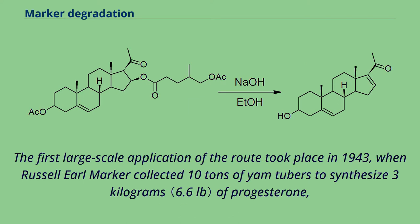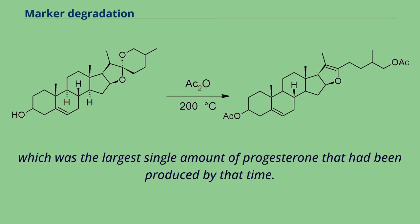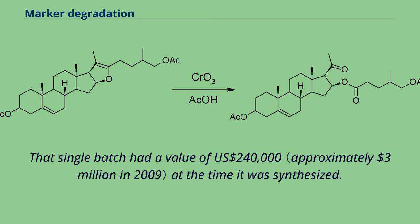The first large-scale application of the route took place in 1943, when Russell Earl Marker collected 10 tons of yam tubers to synthesize 3 kilograms of progesterone, which was the largest single amount of progesterone that had been produced by that time. That single batch had a value of US$240,000 at the time it was synthesized.